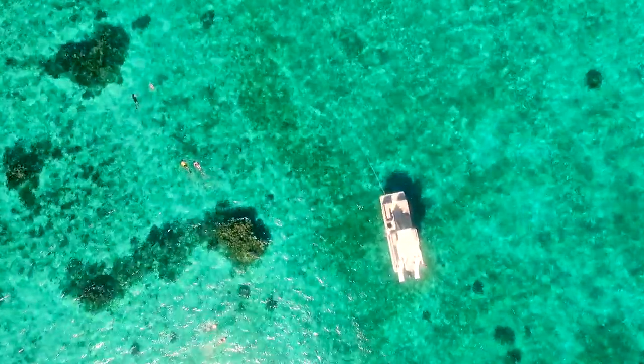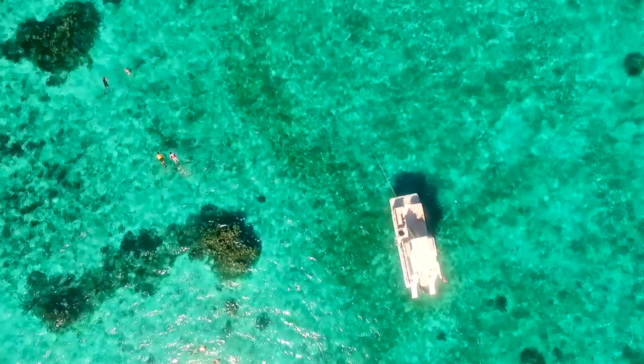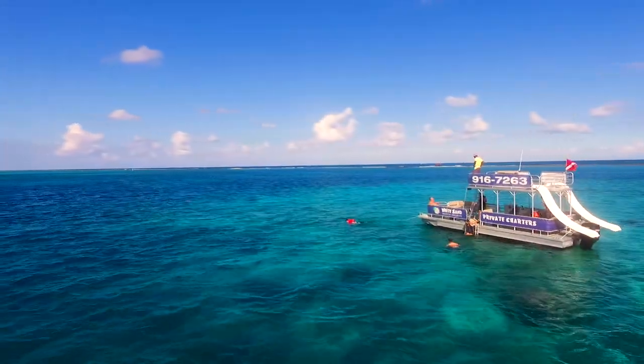Tours start at $59 US per person for a two and a half hour excursion, but if you have a group, why not charter the whole boat to yourselves?